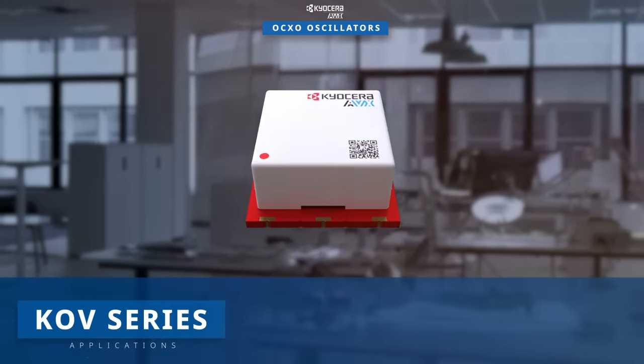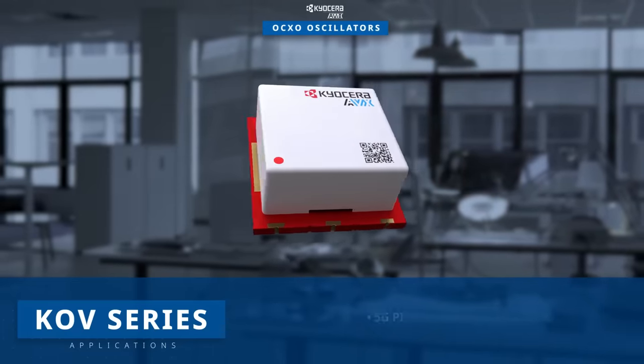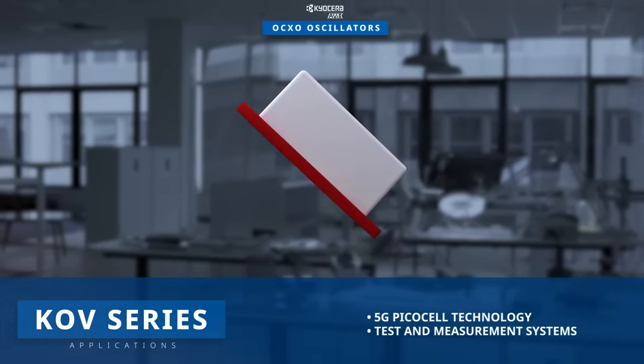The KOV series is tailored for applications in 5G PicoCell technology and test and measurement systems.